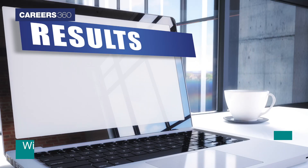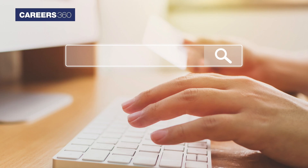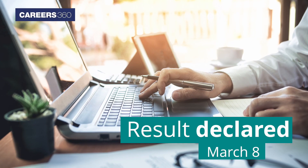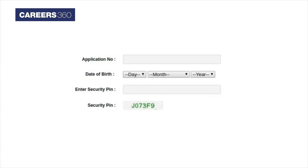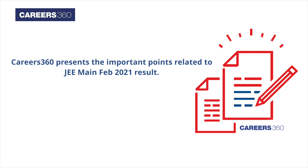National Testing Agency will be releasing the JEE Main 2021 February result on the official website jeemain.nta.nic.in. As per our conversation with the NTA officials, the JEE Main result will be declared today, that is March 8. Candidates will be able to check their JEE Main result using their application number and date of birth or password. Here in this video, Careers360 presents the important points related to JEE Main February 2021 result.